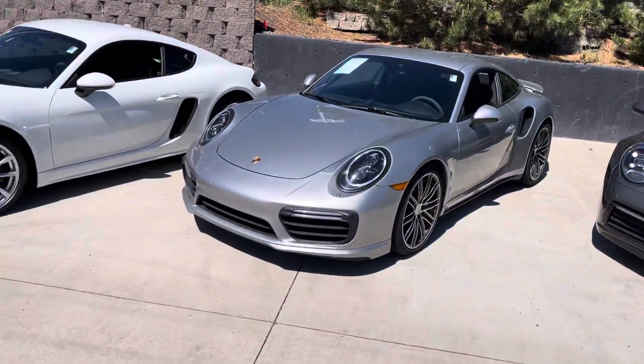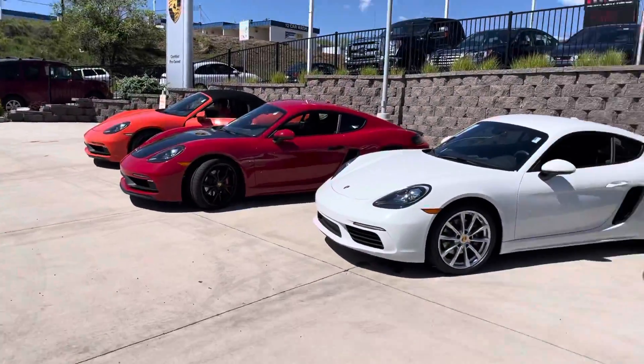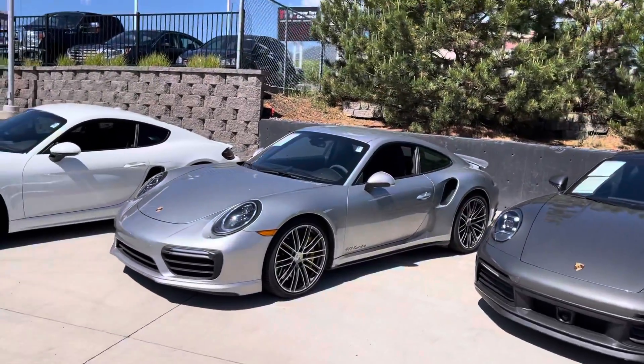Good morning, Pascual. This is John at Porsche Colorado Springs. The guys are doing a little lot rodeo right now, kind of moving all the cars around, but I just wanted to get you a little info on our 2018 Turbo.